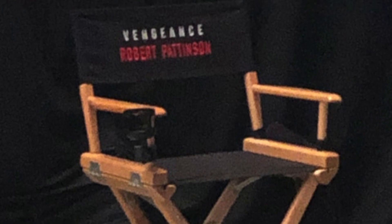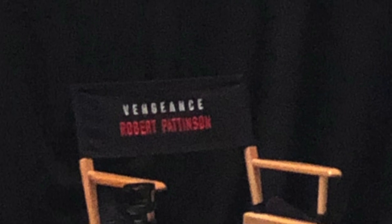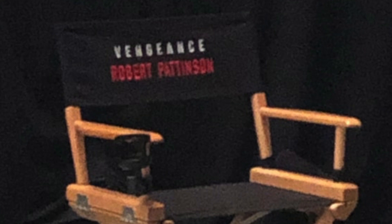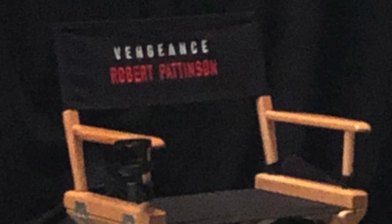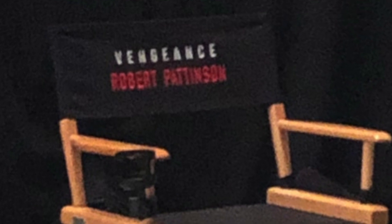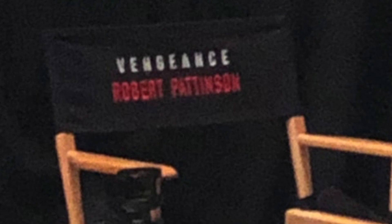We see the word 'Vengeance' on the chair. Obviously, that's what Batman stands for — 'I am vengeance, I am the knight, I am Batman.' But it could also be the production title the film is filming under, since movies often go under a completely different title during production. There's just something about seeing Robert Pattinson's name in that font, in red, underneath the name Vengeance, after seeing him in the Batsuit this past week with that red filter over the video. I do actually believe this image is legitimate — it looks exactly like what a set chair would look like.